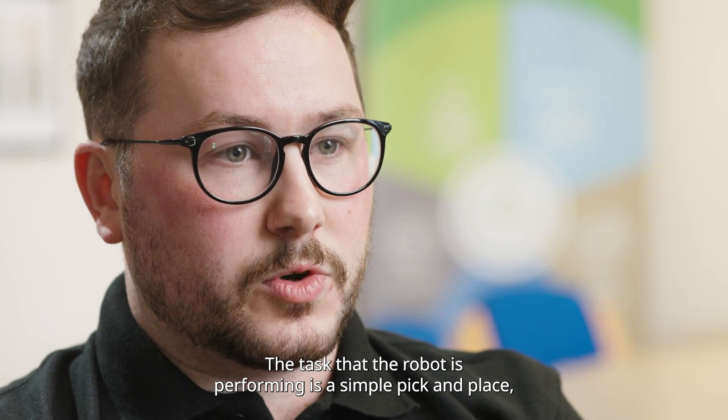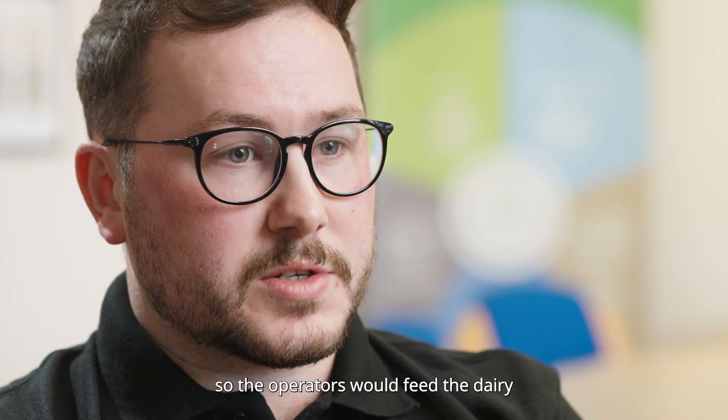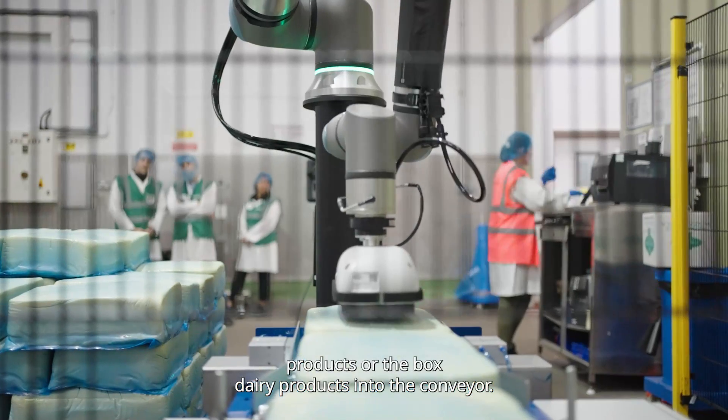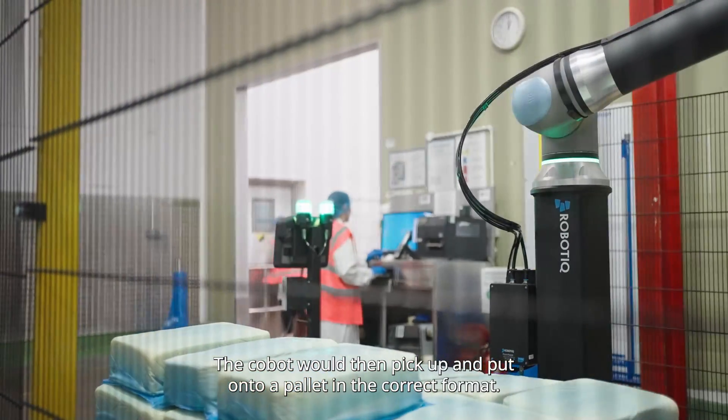The task that the cobot is performing is a simple pick and place. The operators feed the dairy products or the box dairy products into the conveyor, and the cobot will then pick them up and place them onto a pallet in the correct format.